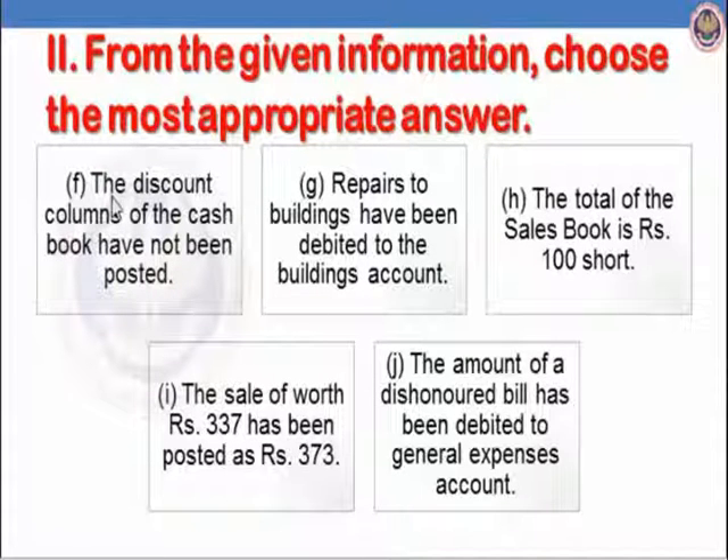Part F: the discount columns of the cash book have not been posted — it is an error of partial omission. Part G: repairs to buildings have been debited to the buildings account. Repairs is revenue expenditure; buildings is capital expenditure. If repairs shown as capital expenditure, it is an error of principle. Part H: the total of the sales book is Rs.100 short — it is undercasting. All undercasting errors fall under error of commission.